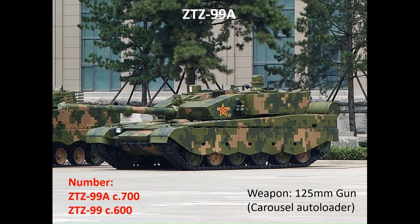The ZTZ-99 series are the most capable PLA tanks and began entering service in 2001. In weight terms, they fit above the Soviet-Russian designs but below the Western designs. The latest version is the ZTZ-99A, armed with a 125mm gun and utilising a carousel autoloader. There are around 700 of the latest ZTZ-99As and 600 of the earlier ZTZ-99 base models.